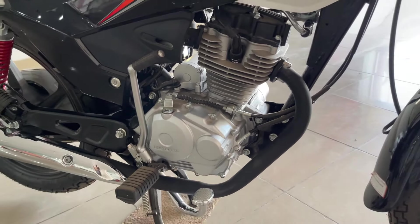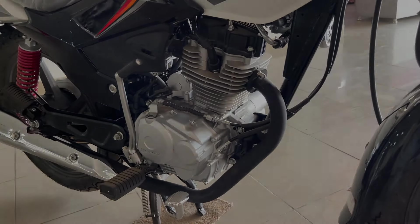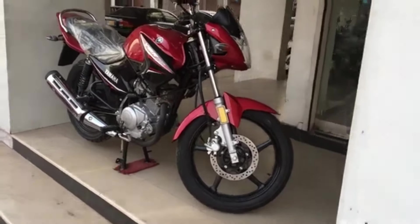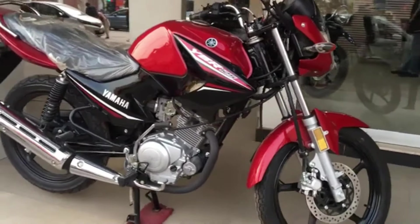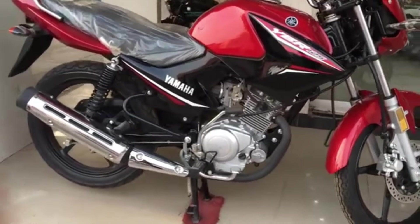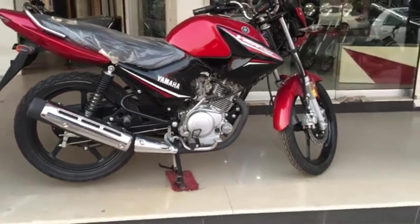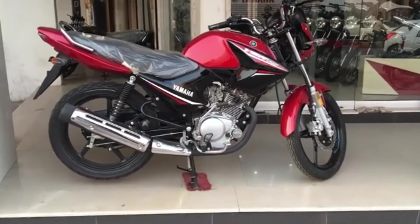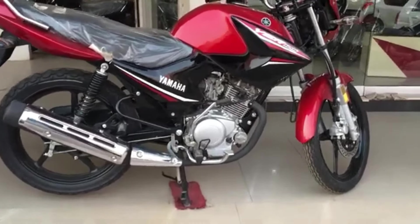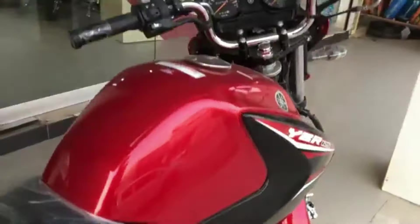Looking at the braking of both motorcycles — YBR has a single piston caliper disc brake at the front and a drum brake at the back. Honda, on the other hand, has a dual piston caliper disc brake at the front and a drum brake at the back. Obviously a dual piston caliper disc brake is better, though it also depends on the rider — a skilled rider can use even a single piston caliper very effectively.